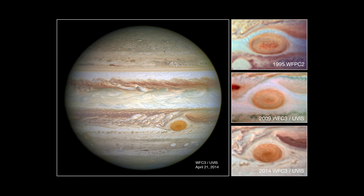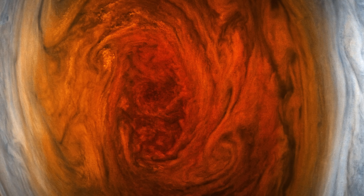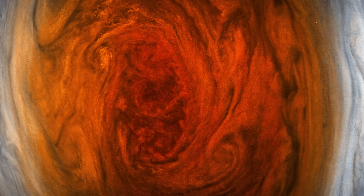The exact cause of the red color is still debated. It might be linked to chemical reactions among ammonia, acetylene, and other gases high up in Jupiter's atmosphere, triggered by sunlight.